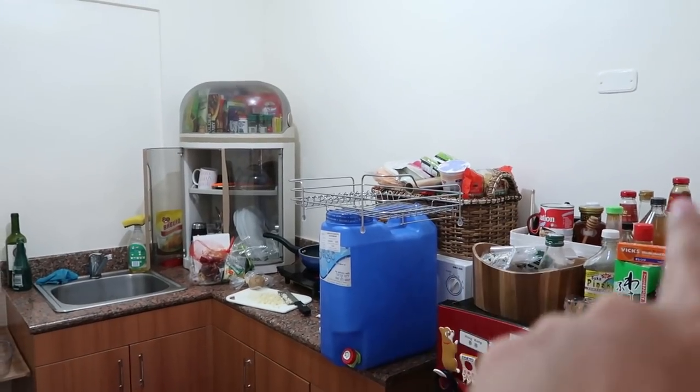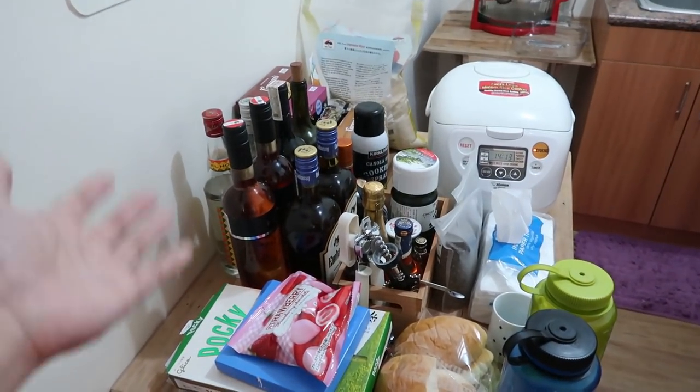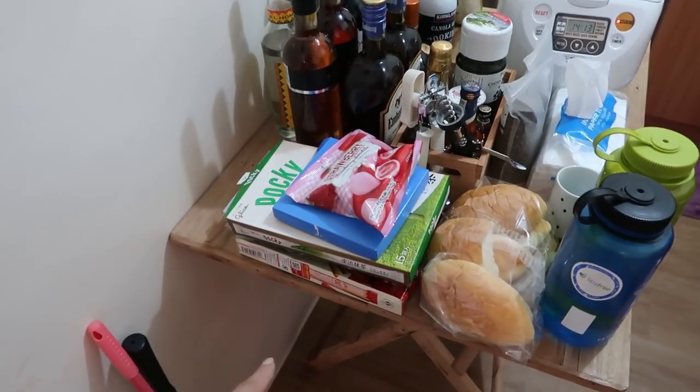I have a bunch of pasta over here, some sauce over here. And then this table — this used to be my office table, but as you can see now, all of my liquors are here. Chocolates from Japan.